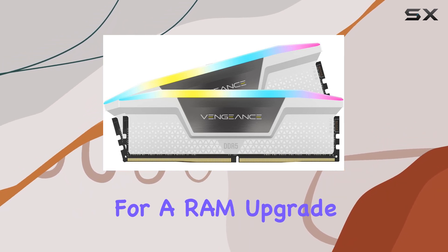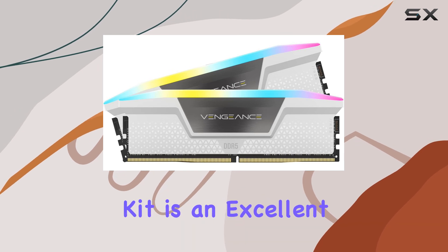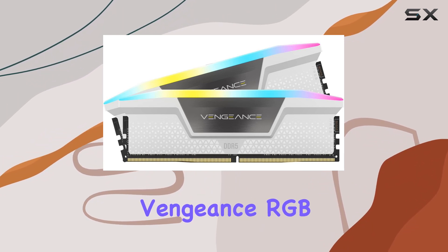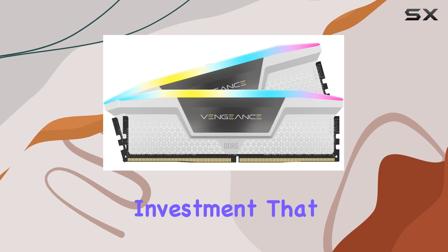If you're looking for a RAM upgrade that offers both cutting-edge technology and eye-catching aesthetics, this kit is an excellent choice. Whether you're building a new PC or upgrading an existing one, the Corsair Vengeance RGB DDR5 RAM 32GB kit is a worthy investment that won't disappoint.